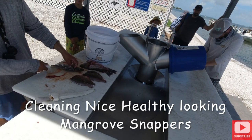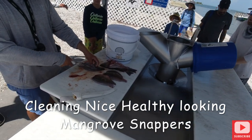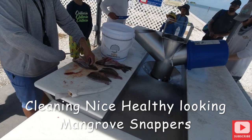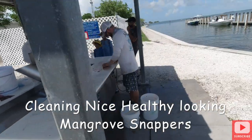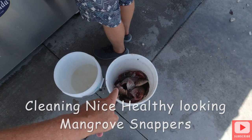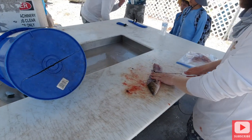Very nice mangroves. Any of you guys heading back out? Mangrove snappers — very nice. Oh yeah.